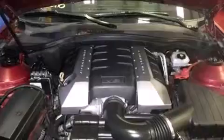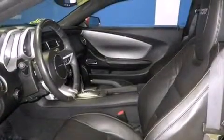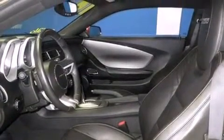A rear window defroster, a rear spoiler, dusk sensing headlights, front fog lights, and a limited slip differential.